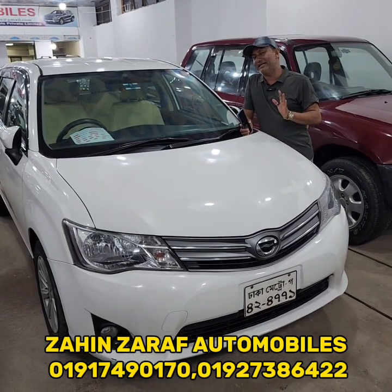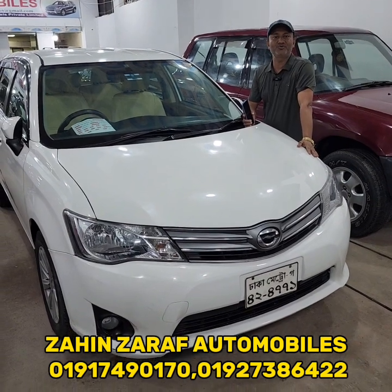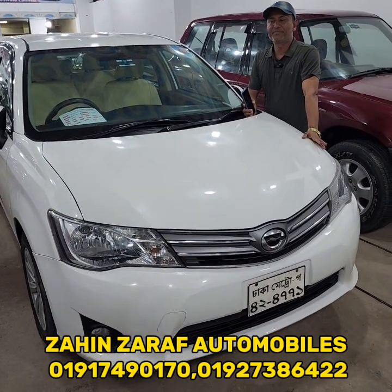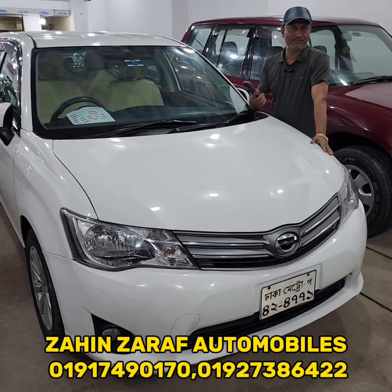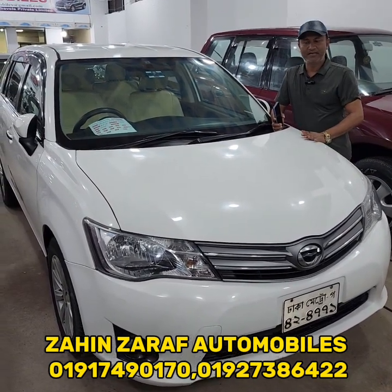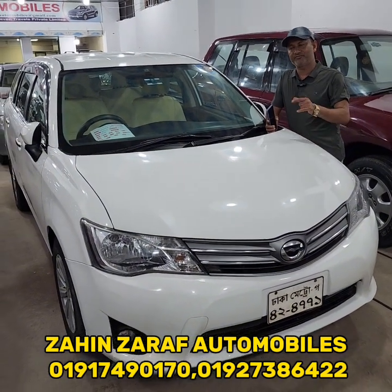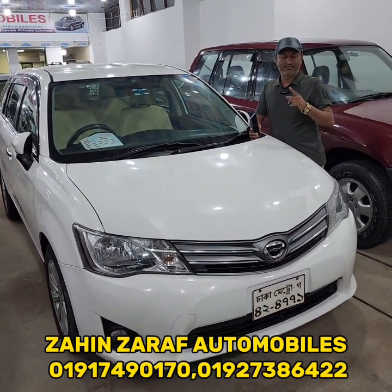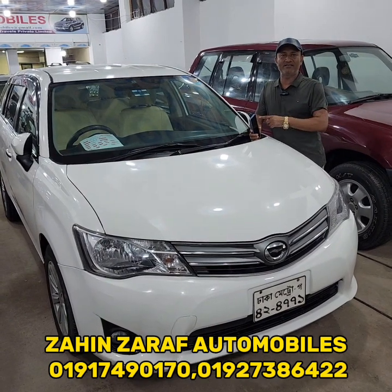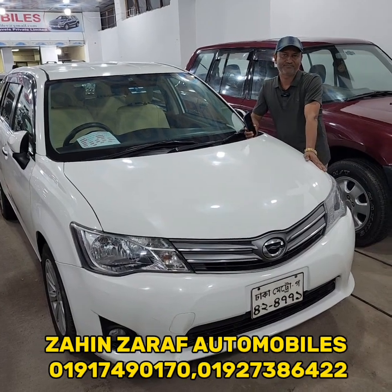If you like this car, please feel welcome to contact us at the address. You can also see the full details and contact us by calling 01917490170. Please be sure to reach out at this number for the address and further details.